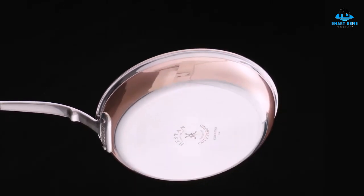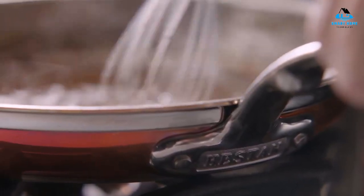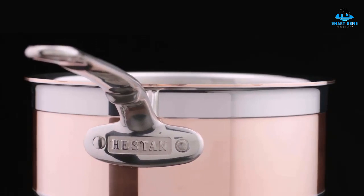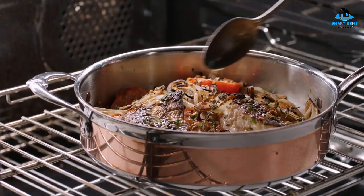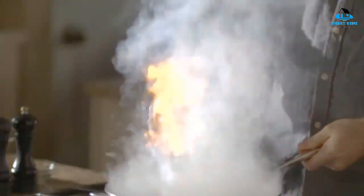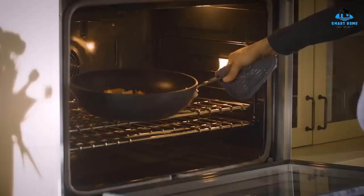Hello, everyone. Today we'll take a look at the best copper cookware sets in the market. I made this list based on my personal opinion and I'll try to help you find the right one for your needs. To see the most up-to-date prices and find out more information about these copper cookware sets, you can check out the links in the description below.